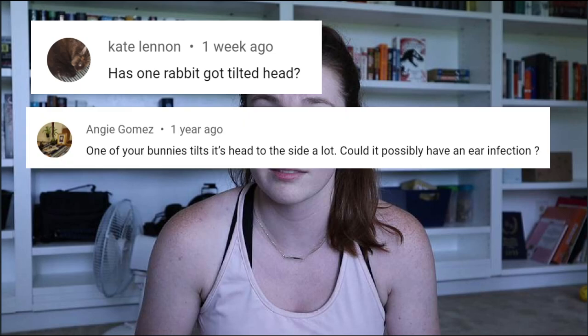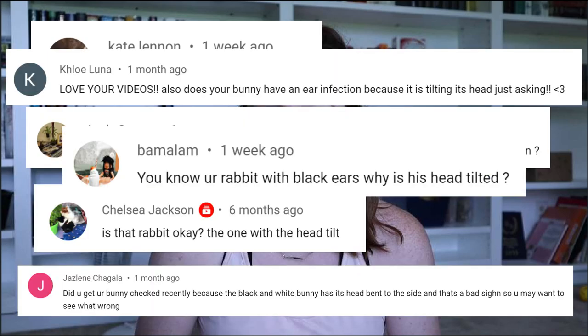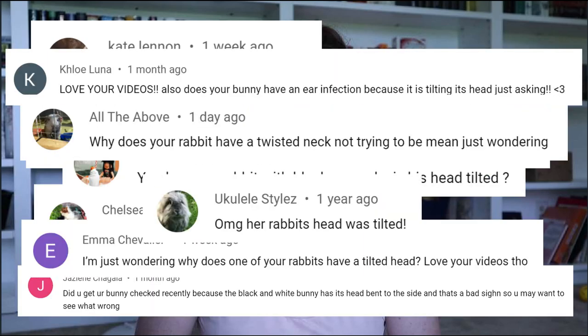Hey guys! So something was recently brought to my attention that I totally hadn't noticed before. Obviously I'm kidding and all jokes aside. I do appreciate the comments and the concern asking about Mikey and making sure he's okay. But I do get those comments quite often so I thought it would just be easier to address this in a video. So today we're going to be talking about why my rabbit has a head tilt.